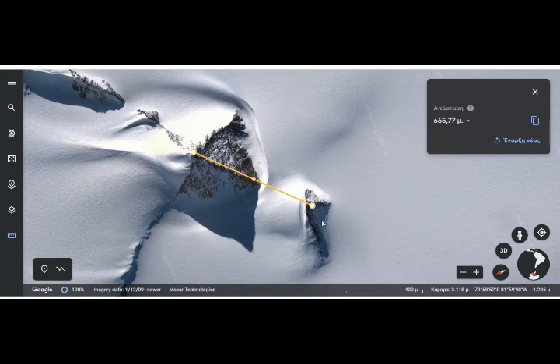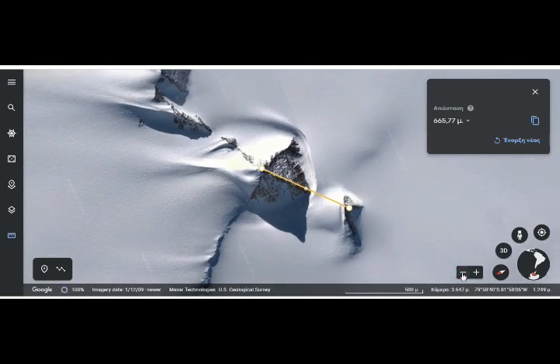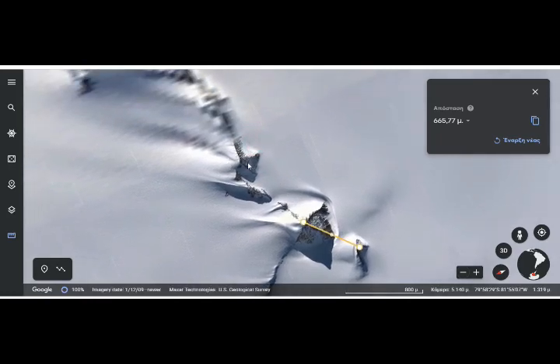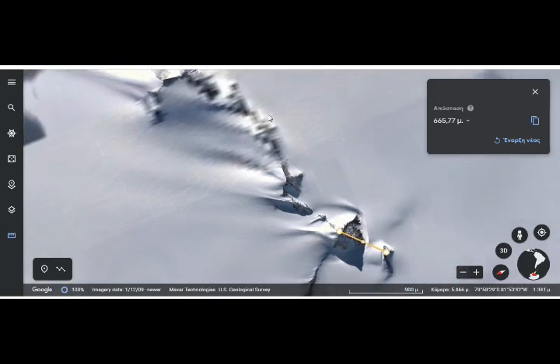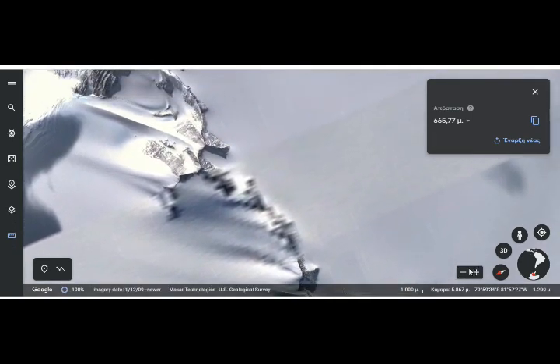Could this be a Sphinx? Look at it — basically it looks like a longish thing. If we pull out, do we have more pyramids around there? Yes, we do — we have this, just like we have in Egypt next to the Giza pyramid. But this thing here is too blurred for us to see what's going on — it's just too blurred.